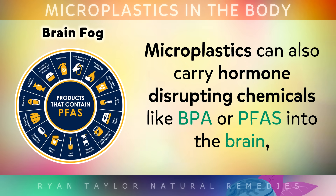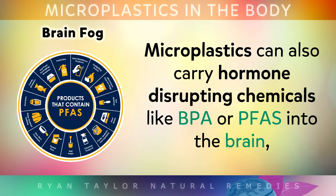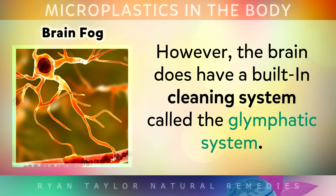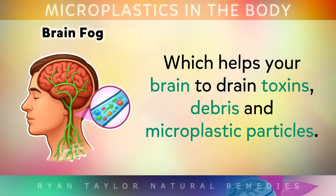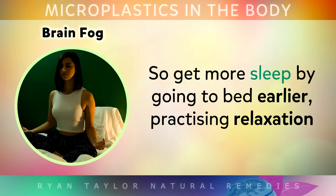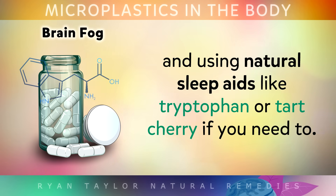Microplastics can also carry hormone-disrupting chemicals like BPA or PFAs into the brain directly, which interfere with the way your brain cells make energy and communicate. However, the brain does have a built-in cleaning system called the Glymphatic System, which helps the brain to drain toxins, debris and microplastic particles. To activate this system, you need to be getting at least 7-9 hours of high quality uninterrupted sleep each night. So get more sleep by going to bed earlier, practicing relaxation and using natural sleep aids like tryptophan or tart cherry if you need to.